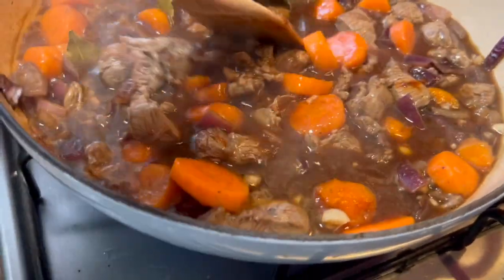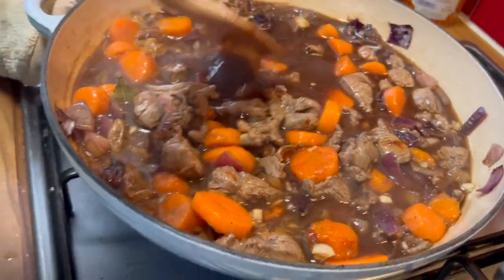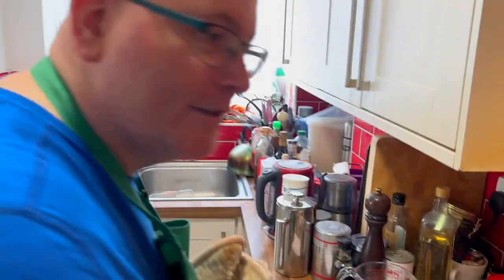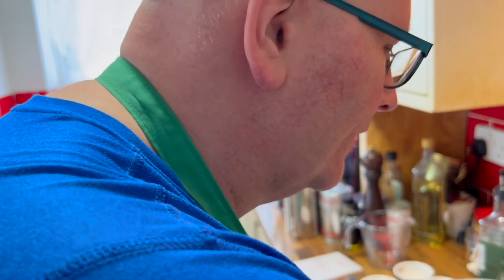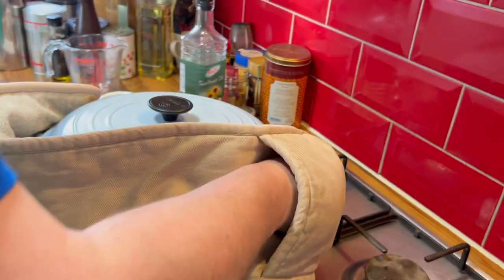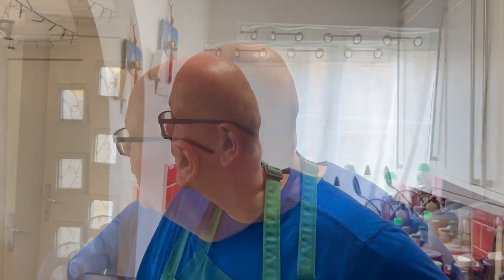We push it to the back and turn down the heat. We're going to cover this and move it to the back for a very, very low heat — on simmer. We'll note the time: it's half past two in the afternoon, which means it should be ready in time for tea. We have to wait three to four hours.